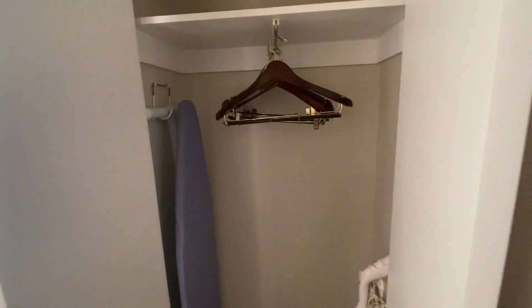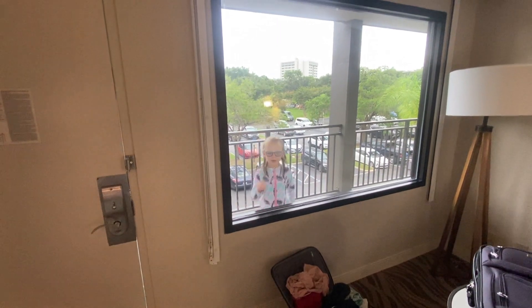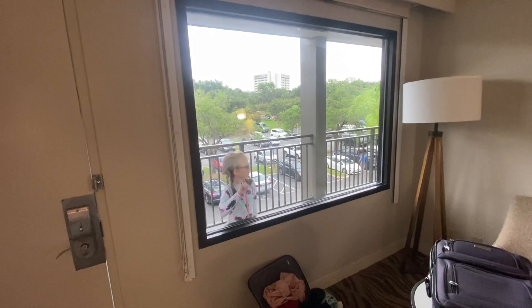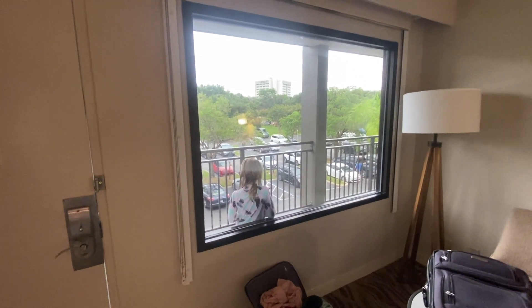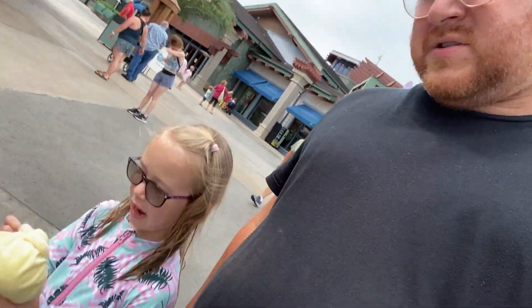Here we are in the bathroom area — there's a nice closet, ironing board, and iron. And there's the cute one right there. She can't see me actually because the window is tinted — it basically looks like a mirror on the outside, so you could have that open. We are headed out to Disney Springs to buy some toys. We got our doll, and we are headed back to our hotel for the last time to go swimming before our Uber comes to pick us up at 12 o'clock.